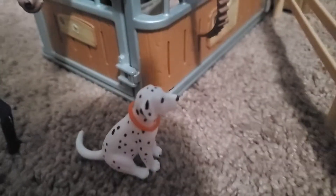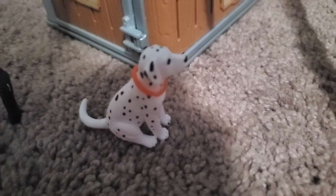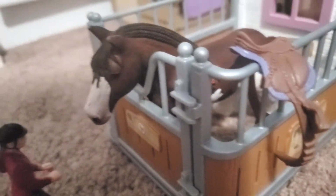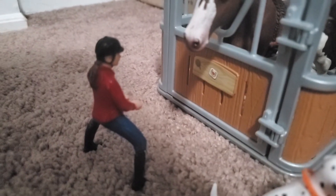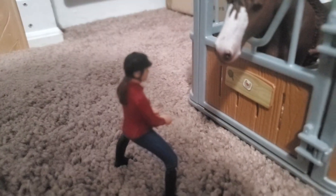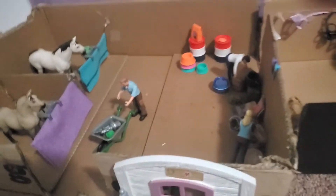Outside this barn we see Spot, our dog that absolutely loves food, right outside this stall with Apache in it. His owner — I never named her but I was thinking about Emily for her name — is coming over to say hi to him. Then we have our main barn.